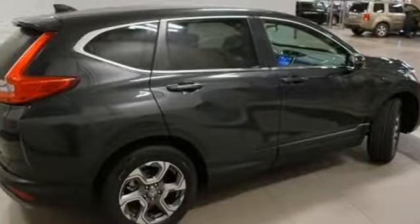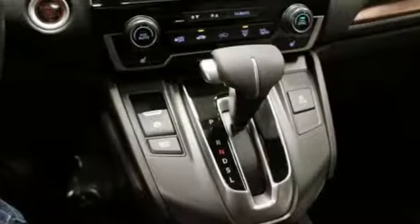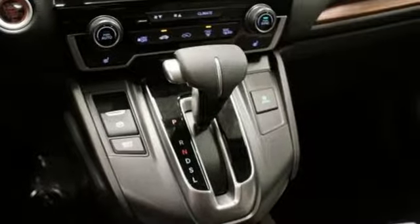Front heated bucket seats, intercooled turbo inline 4-cylinder engine, power sliding and tilting sunroof, gas pressurized shocks, and continuously variable automatic transmission.